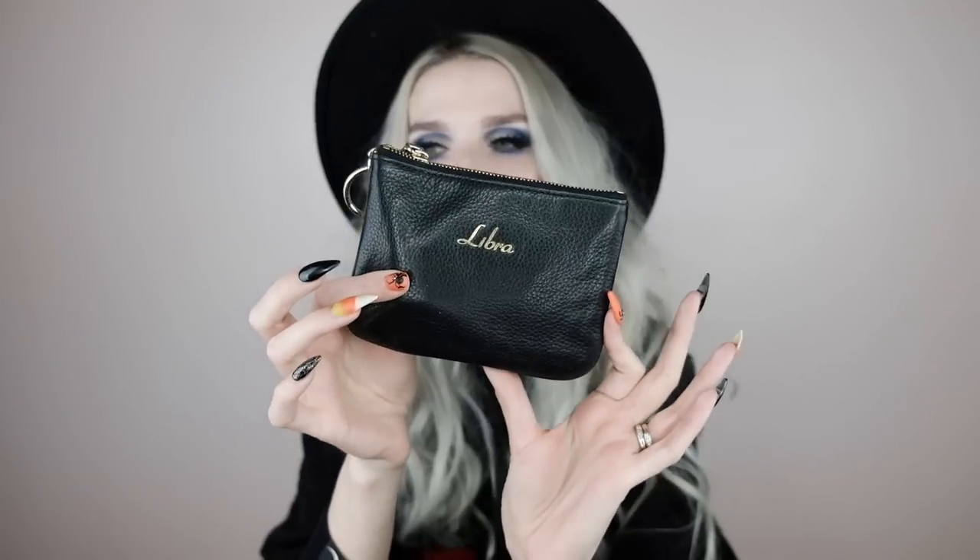I have this little Libra coin purse pouch — it's actually a Rebecca Minkoff pouch I got at Nordstrom Rack several years ago, black leather with 'Libra' in gold. Inside this pouch I keep charging cords — a phone charging cord from my old phone with a little charger, just in case I need to charge my phone from a computer or outlet. This really came in handy in my backpack in college for my iPad and phone.